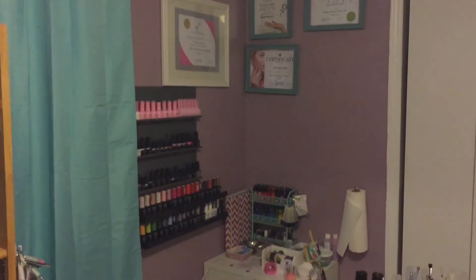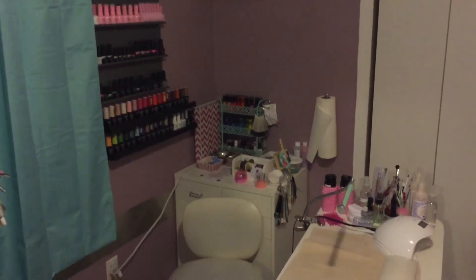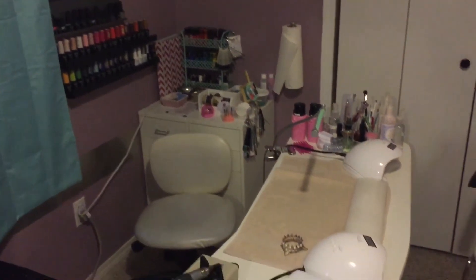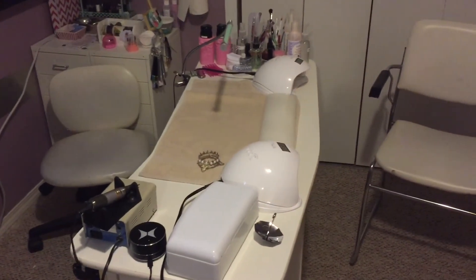And then just the client-side view of my desk. You can see the little umbrella there — that's where I get my clients to put their rings.